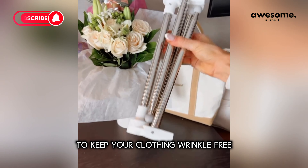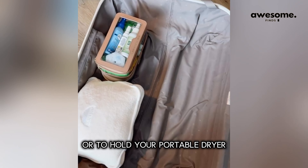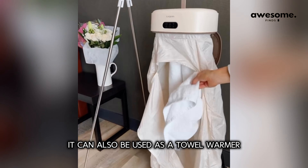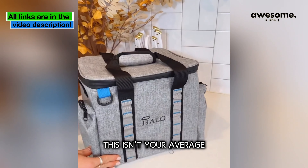This is an expanding clothes rack to keep your clothing wrinkle-free or to hold your portable dryer when you do a load of laundry on your trip. It can also be used as a towel warmer.